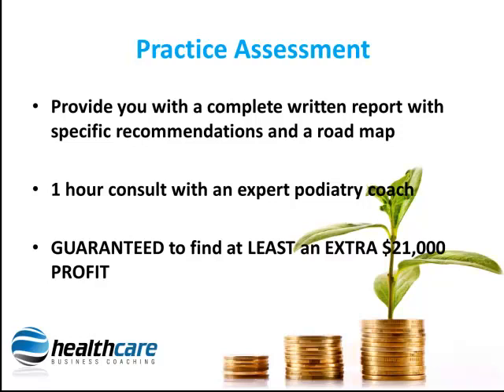This Practice Profit Assessment includes a one-hour confidential consult with one of our specialist podiatry business consultants. In the one-hour consult, we guarantee to find at least an extra $21,000 for you in your practice process by offering real, easy-to-apply business growth strategies that we have never before shared with the marketplace until now.